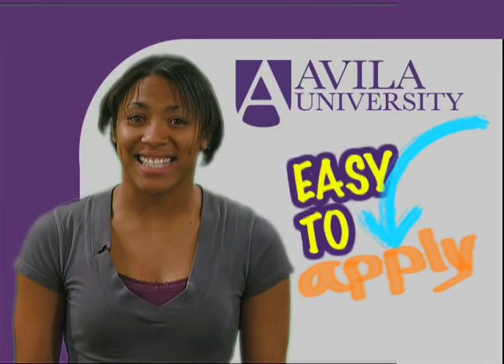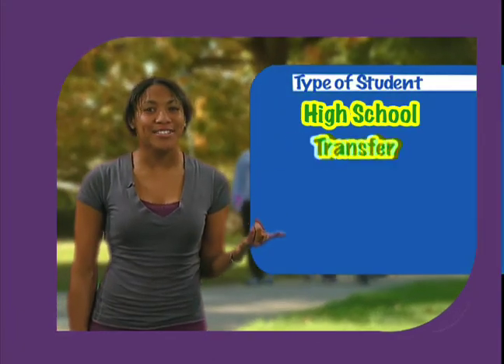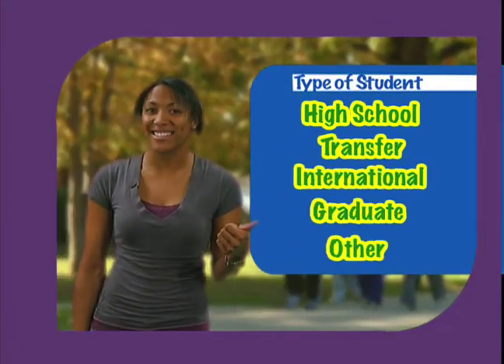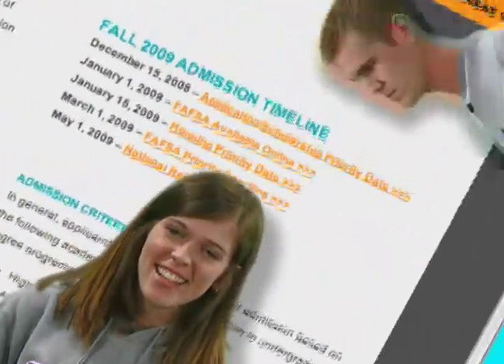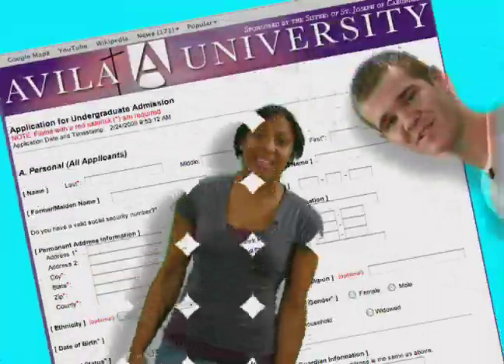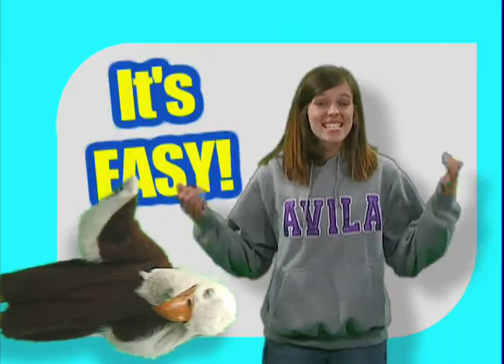Avala makes applying easy. First, choose which type of student you are: high school, transfer, international, graduate, or other. You get a checklist, a requirement, and even a calendar of deadlines. Then fill out the application — there's nothing to it: name, address, that kind of stuff. It's that easy!